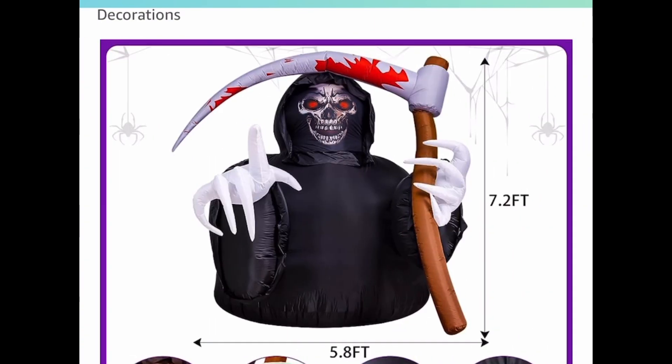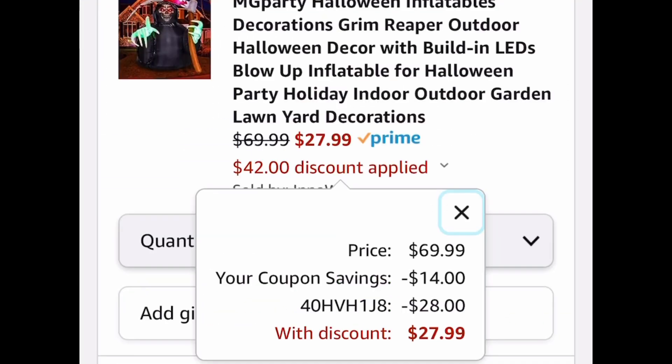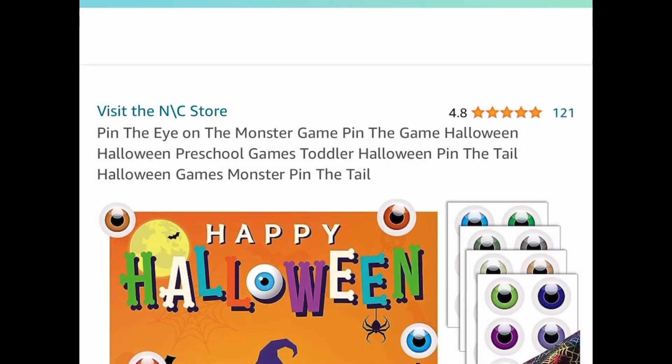Another option is this grim reaper inflatable — it's a 7-foot one, specifically 7.2 feet. It's currently priced at $69.99. Clip the coupon, put in a code, and get it for $27.99.